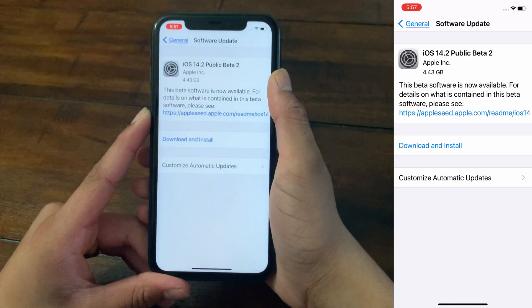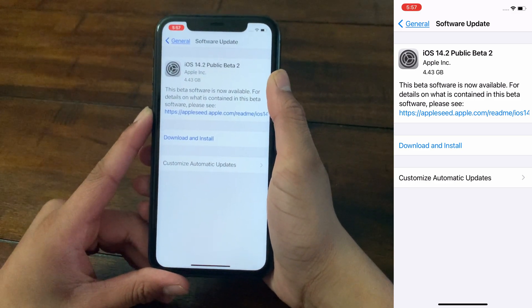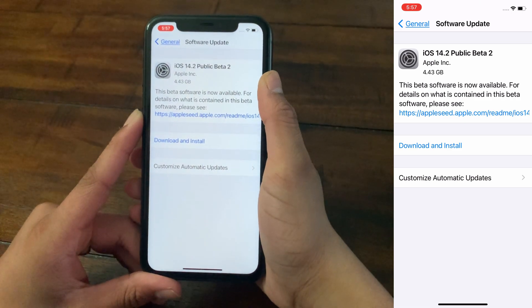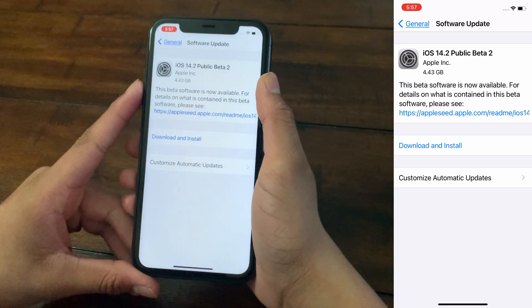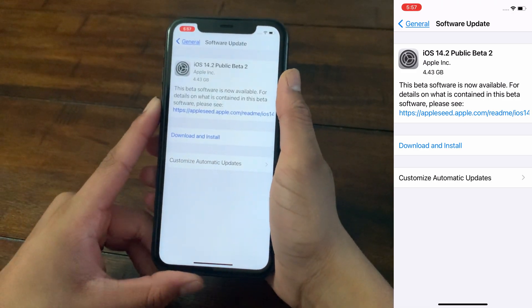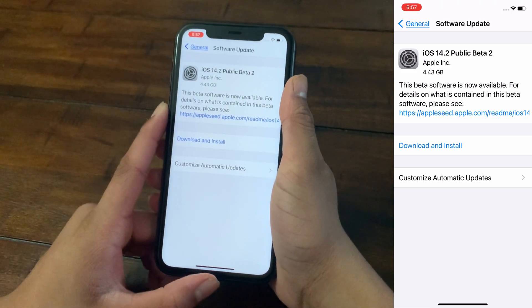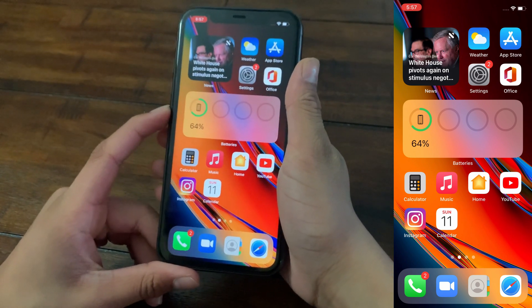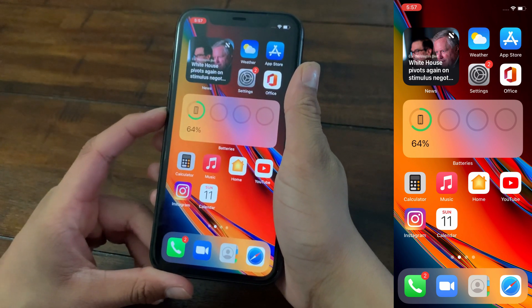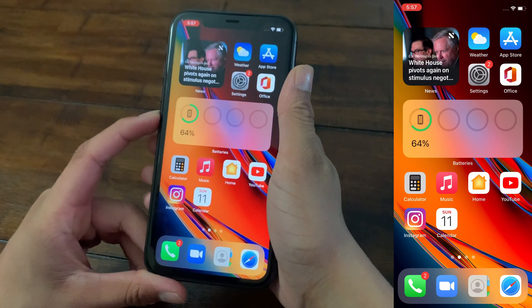Now you know 10 different tips for how to save your iOS device's battery life on iOS 14. If this video helped you, give it a like and share it with friends and family. If you've been paying close attention, you may have noticed I've had Reduce Motion enabled the entire time — so I actually follow the tips I recommend.